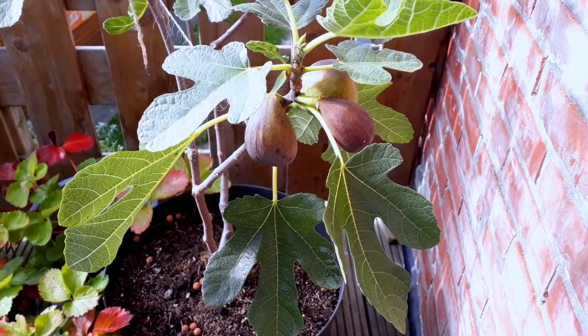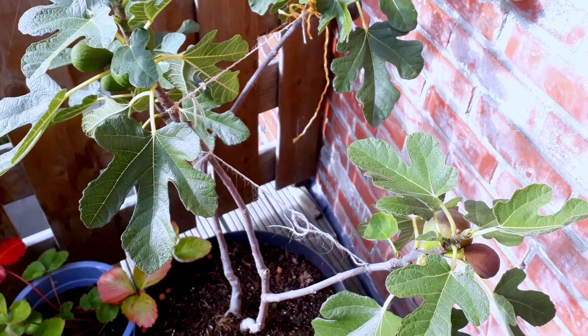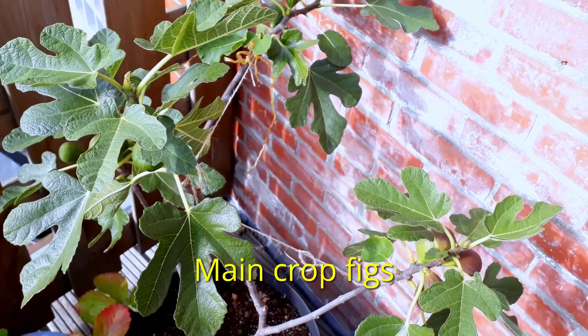Right now it is the 16th of October, so really the end of this season. There are still around 15 main crop figs on the tree — the second round of figs — but most of them will never ripen in time.